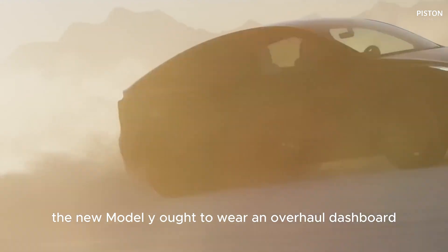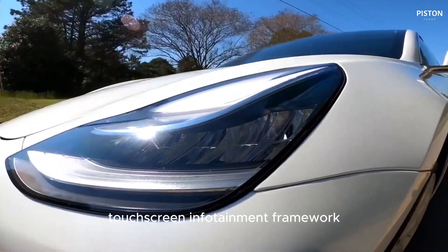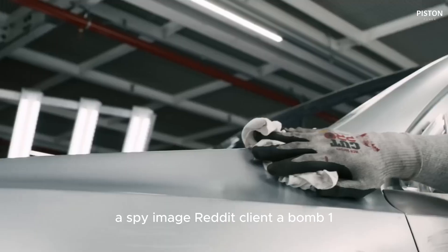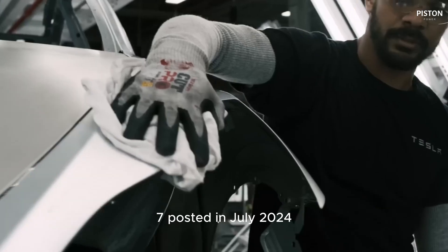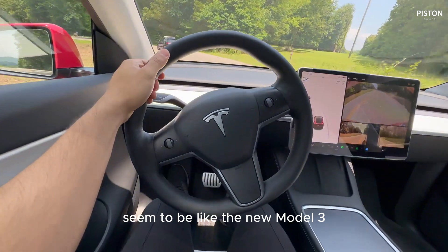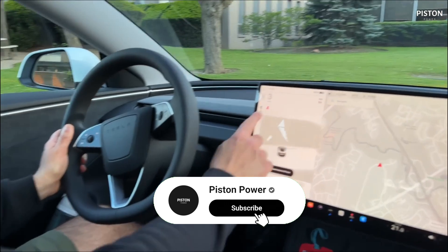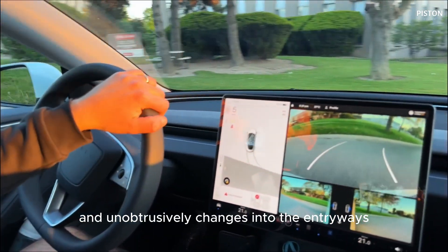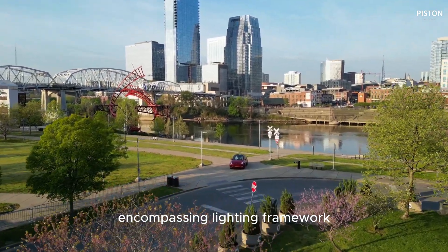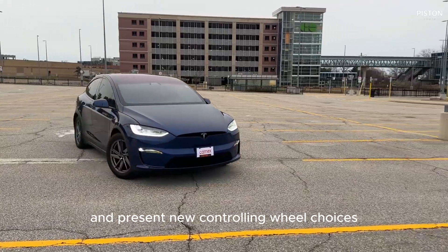Inside, the new Model Y should feature an upgraded dashboard and a rotating touchscreen infotainment system, which is unavailable in the current model. A spy image posted by Reddit user Abom1997 in July 2024 confirmed that the interior would indeed resemble the new Model 3, highlighting an upgraded dashboard that blends seamlessly with the shape of the cabin and subtly transitions into the doors. The image also showed a similar ambient lighting system. Tesla is expected to improve material quality and introduce new steering wheel options with the refresh.